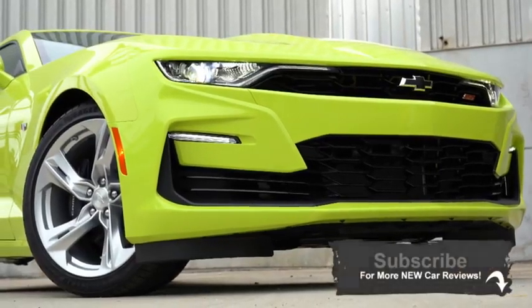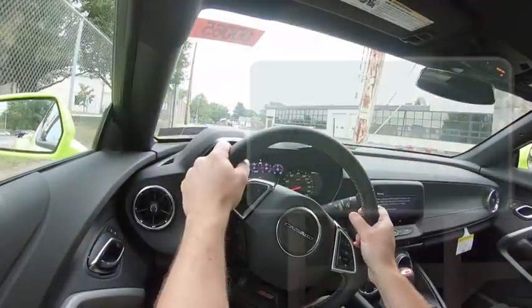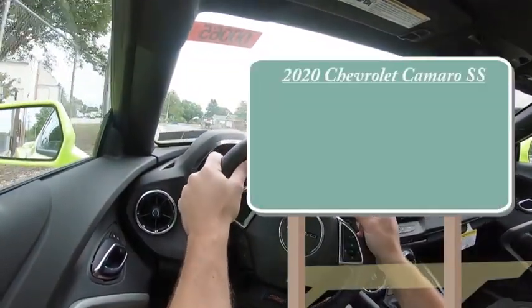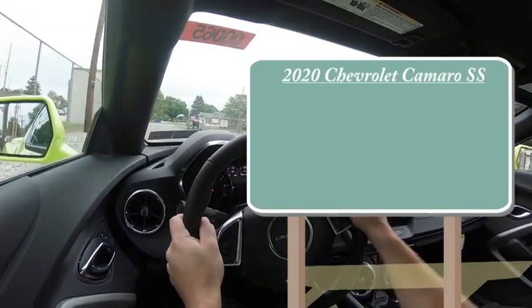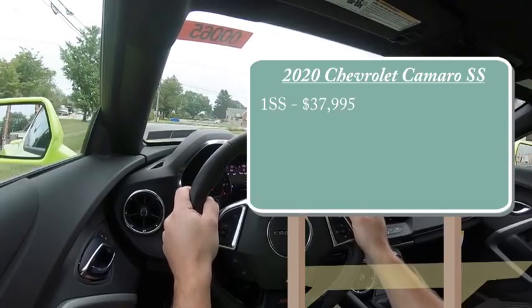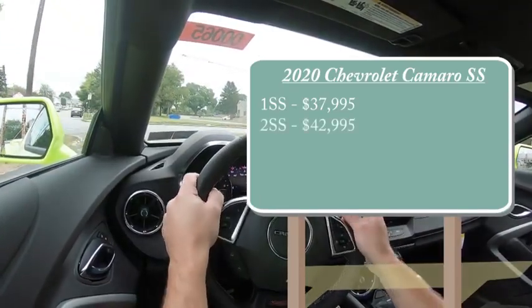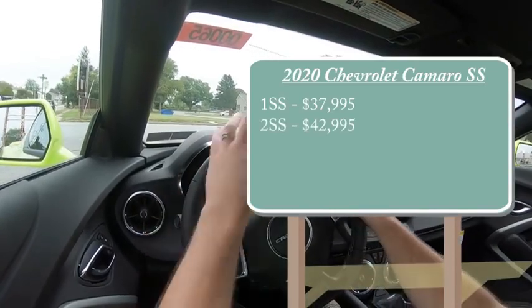For those reasons alone, and there's plenty of updates for the 2020 Camaro too, I will be going over all of those in this video. So let's start with pricing. There will be a couple different trim levels for the 2020 Camaro SS. The first one being the 1SS starting at $37,995 — that is the one we are in today. Then you have the 2SS starting at $42,995, and that was pricing for the coupe.